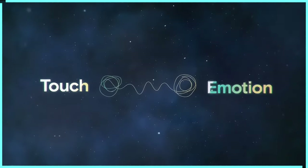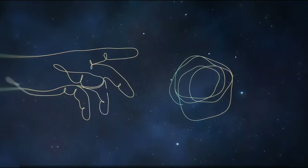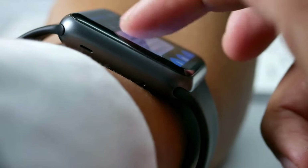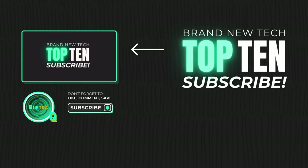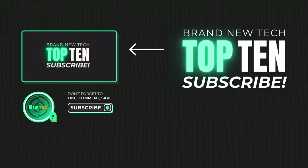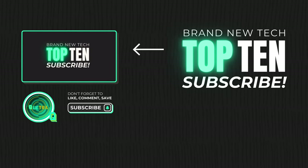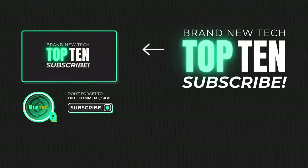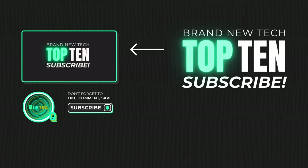The future of wearable tech is looking brighter than an LED display in direct sunlight. Stay tuned, stay techy. Don't forget to smash that like button, and while you're at it, why not subscribe? It's like getting a free upgrade to your brain's operating system — you'll be the first to know about the coolest tech before it even hits the market. If this video tickled your tech fancy, head over to my latest video where I'm unveiling the newest quantum-powered tech.